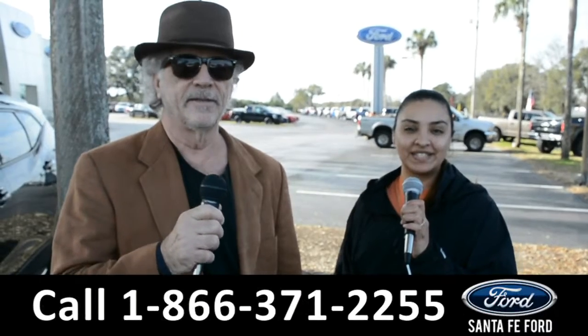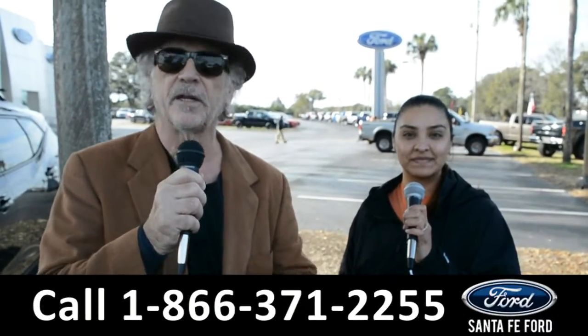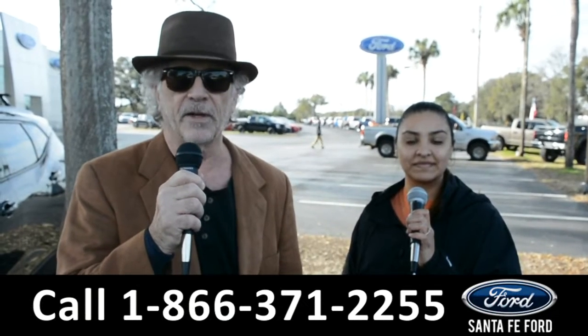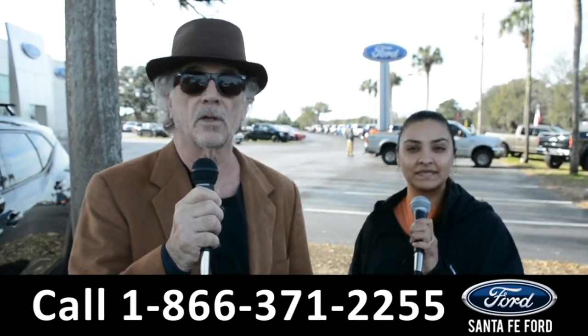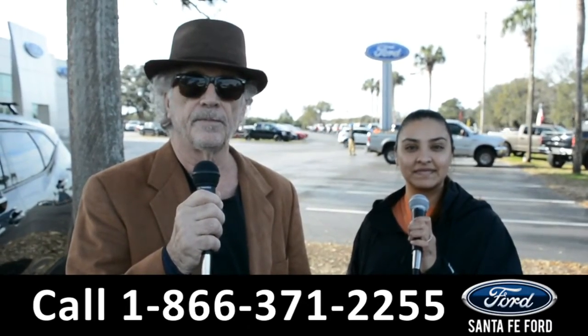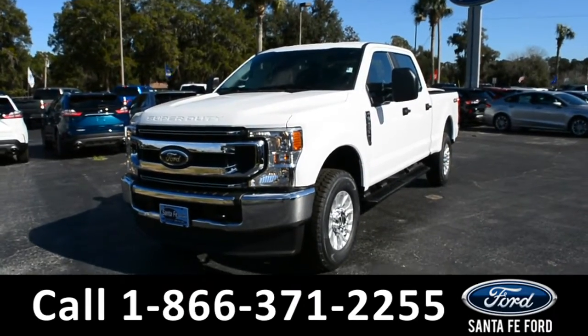Hey, this is Randy and this is Cassandra. Santa Fe Ford dot com, the Ford Super Center near Gainesville, Florida, I-75 exit 399. Stay tuned — right now we're going to take a closer look at one of our brand new Fords here.